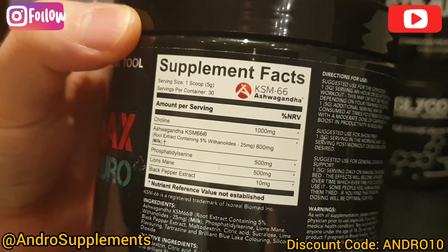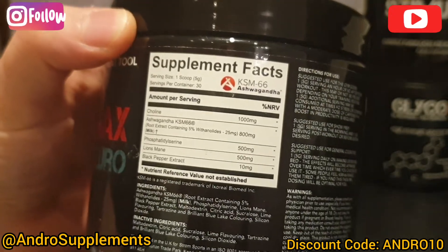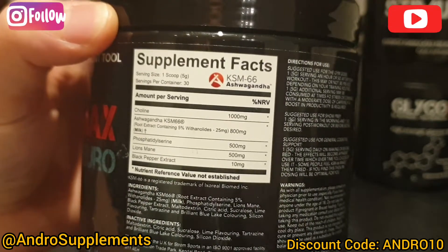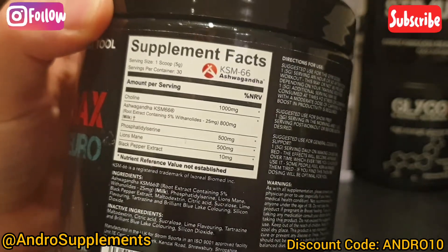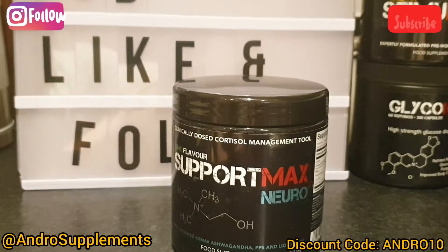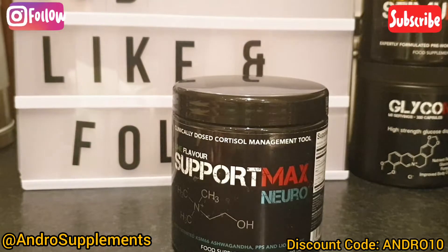You've got choline at one gram, lion's mane — the capsules are the same price but you get twice the amount — ashwagandha at a whopping 800 milligrams, PPS at 500 milligrams, and I forgot to mention black pepper for absorption at 10 milligrams. So for 96 pence a day for absolute immense brain function, brain health, and productivity — I think that is probably the best money you can spend on your brain.